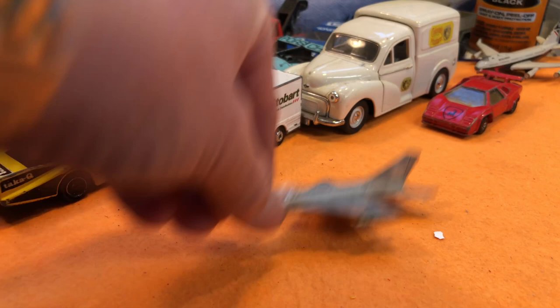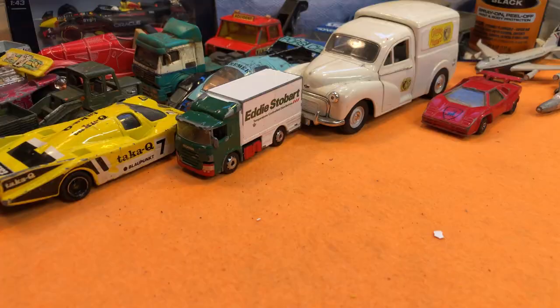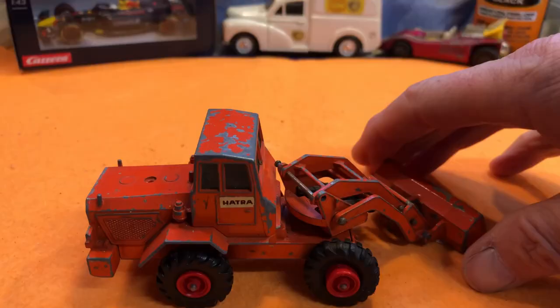And that's the end of the first bag from the car boot. I only got this next lot this morning — the 25th.